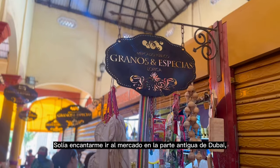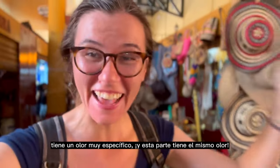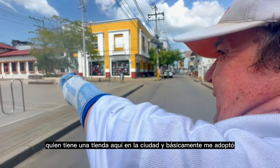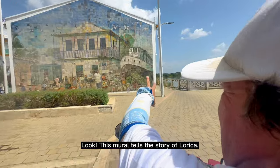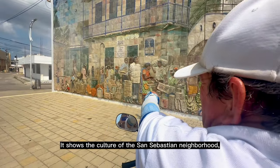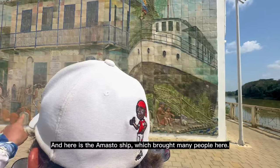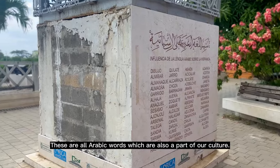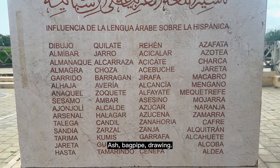I used to love going to the market in the old part of Dubai — it had a very specific smell, and this market has the same smell. I was just wandering around Lorica when I met Mauricio, who owns a shop in town and basically adopted me to give me an insider's tour of the city. This is the part of Lorica — look at this sculpture, the wood from San Sebastian, Manuel Zapata Olivella, the indigenous Americans, the damasco ship which came here. These are all Arabic words already rooted in the culture of us: cenefa, gaita, garrafa.